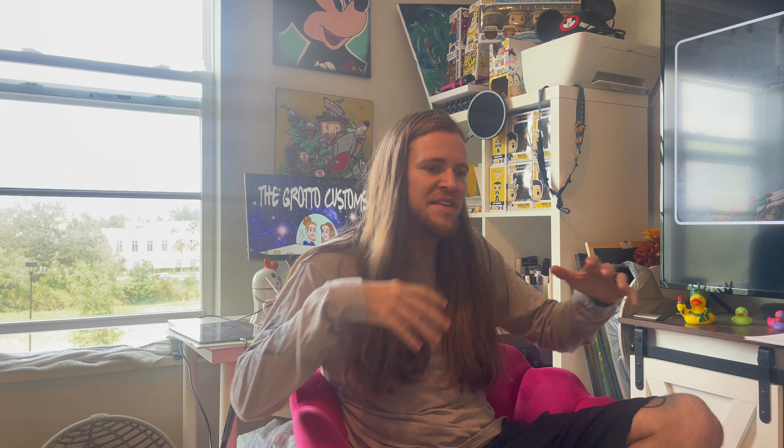Welcome back to Grotto Customs, guys. My name is Zach. I'm an artist here in Orlando, Florida, and I got a really cool video today. I'm going to explain it in the next clip. Let's go back to my apartment — I was just dropping off some packages here, and I thought this would be a cool place to film the intro.